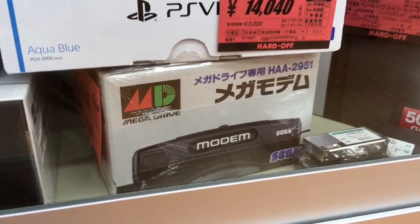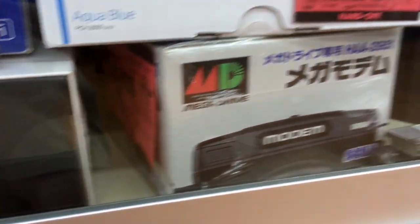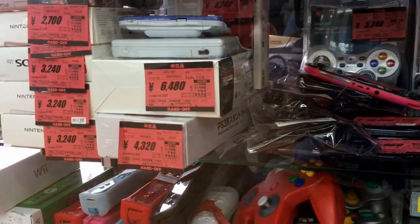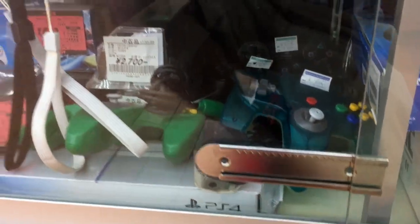Here we go — a Genesis modem. I think it's $100, even though now it's kind of useless. Like, what are you going to do with it? Kind of like this Satellaview — it's really only useful for its collectible value. I'd buy it if I had the money, but I don't. So I'm going to give it the hard pass this time.